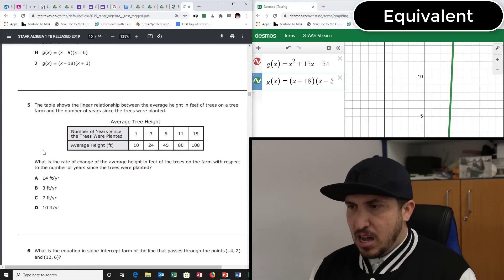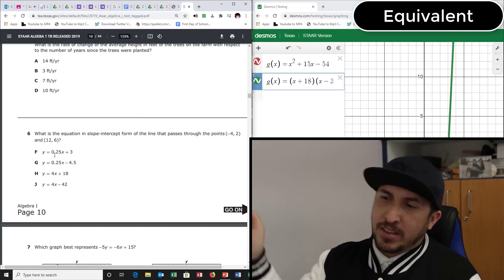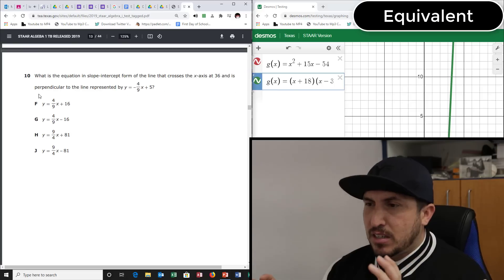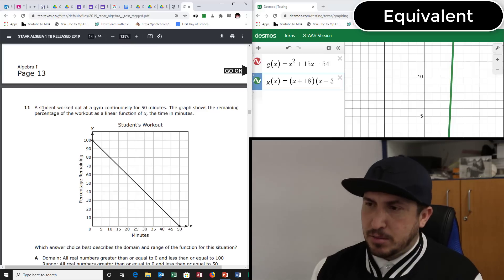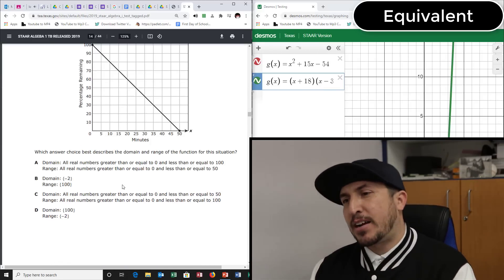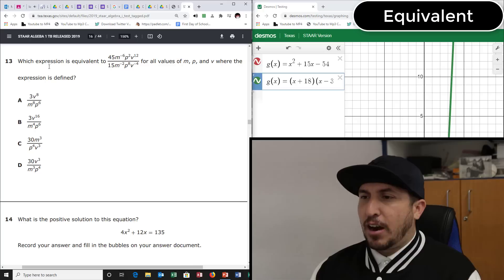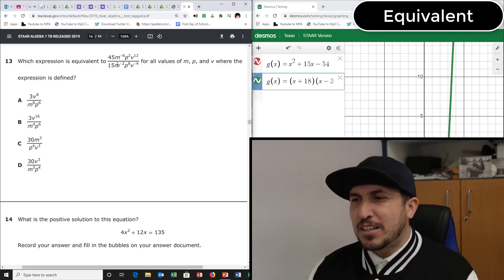Let's find more equivalent questions. Scanning through: rate of change — no. Slope intercept — no. Graph represents — no. Exponential — no. Student works at the gym — who cares what the story says, just go to the question — no equivalent there. Quadratic function — no. Expression is equal — yes, found one! Let's zoom in. Type this one in — don't get scared, just type in the numbers you see.